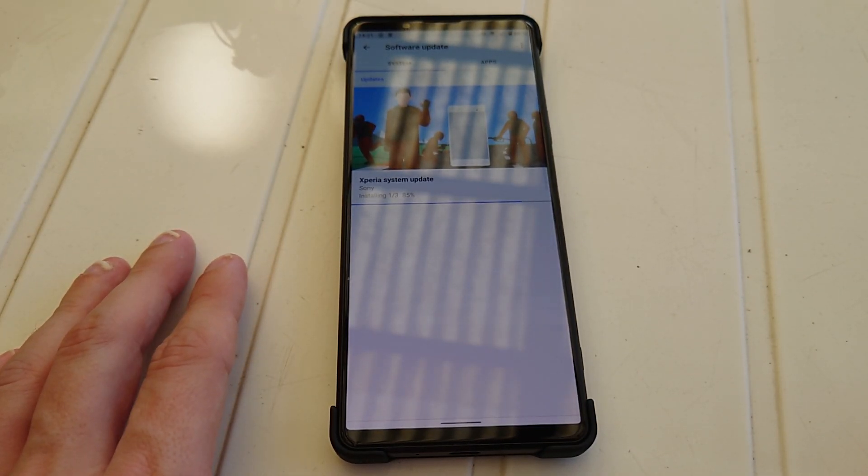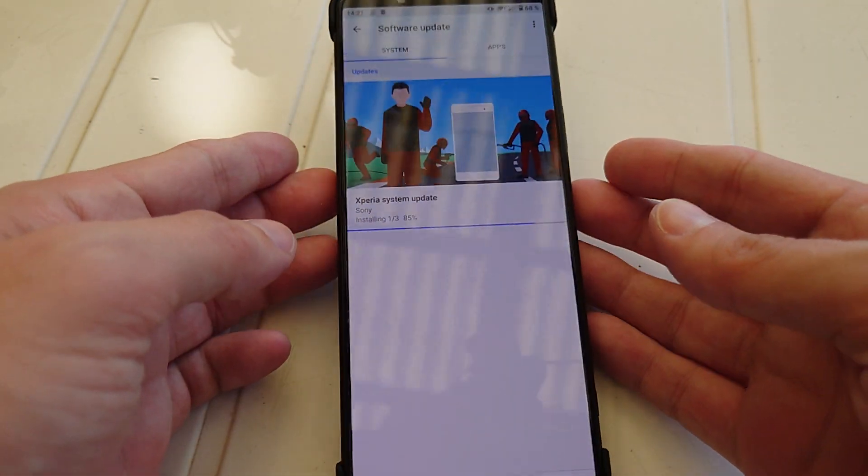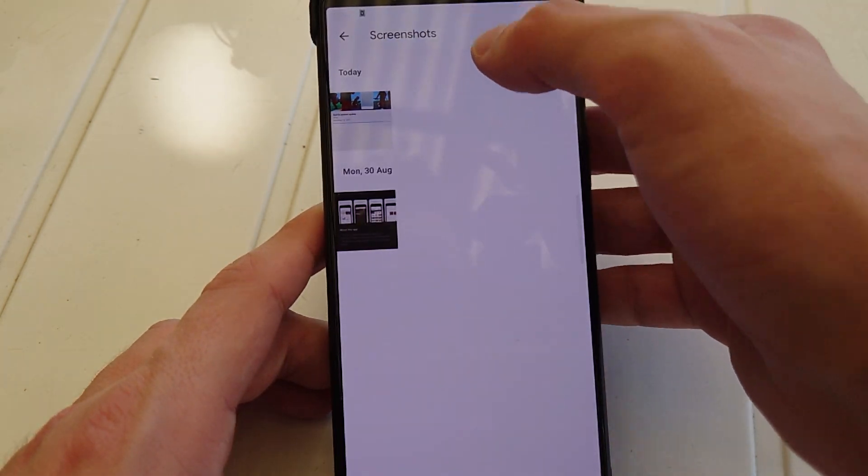Welcome to a new video. In this video I want to share with you a new Sony Xperia 1 Mark III update that arrived on my device, and this update fixes several things.